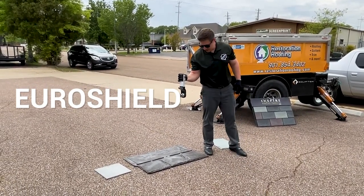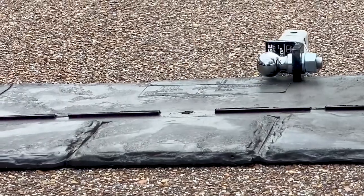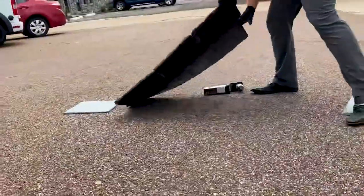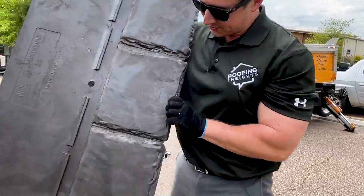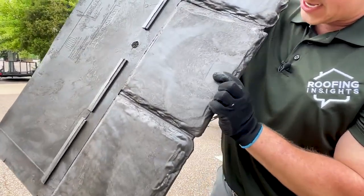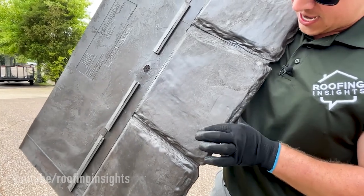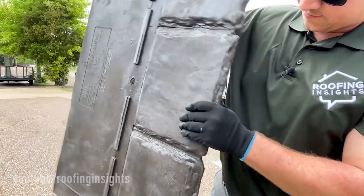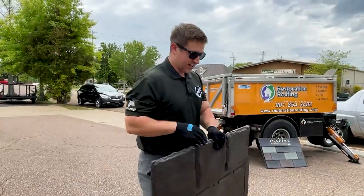Now this is EuroShield. I'm going toward the bottom of the tile — and holy crap, it literally bounces off. This is truly an impact resistant shingle. There's a tiny little line and it almost feels like it's bouncing back up. Their claim of being impact resistant I would say is 100% true.